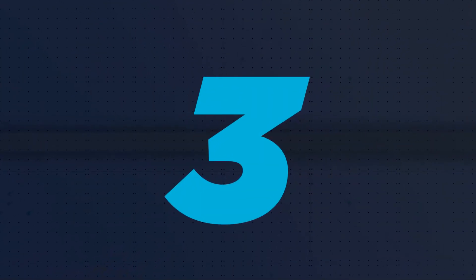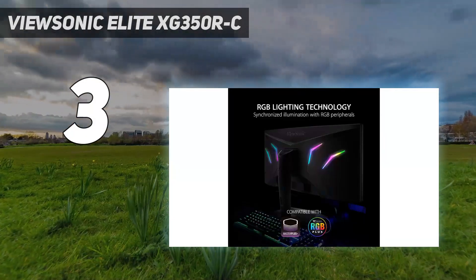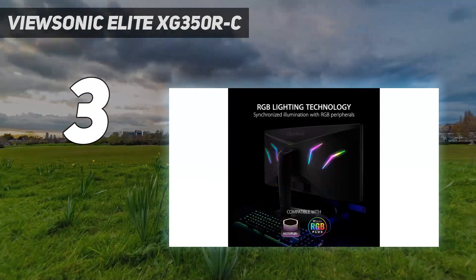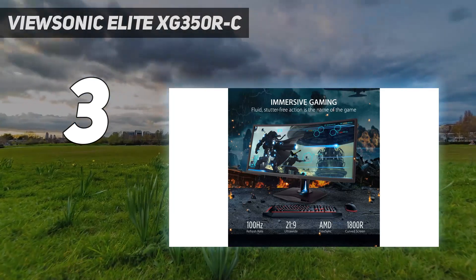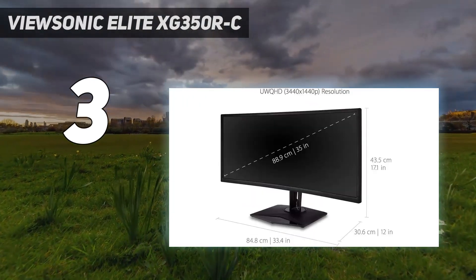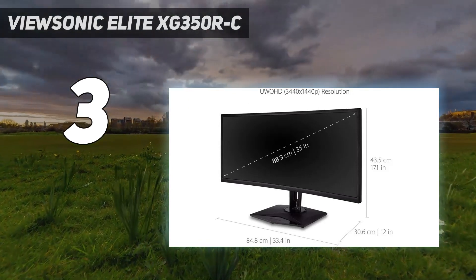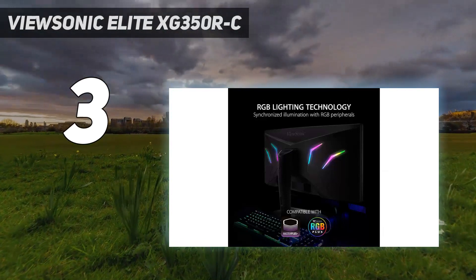At number 3: the ViewSonic Elite XG350RC. Currently going for $660, the ViewSonic Elite XG350RC is cheaper than many other 35-inch ultra-wides and those with fewer features — there's even RGB lighting on the back. But what you'll really love about the XG350RC is its vivid and accurate color that makes textures pop, skin tones look natural, and everything look more realistic.